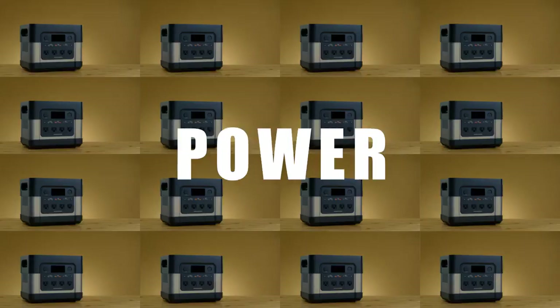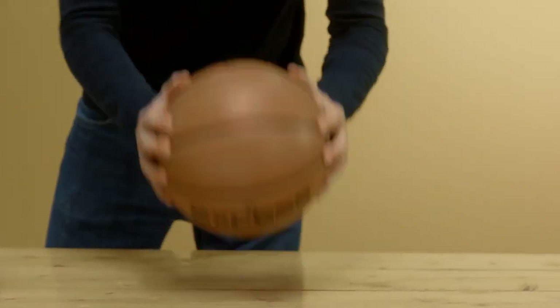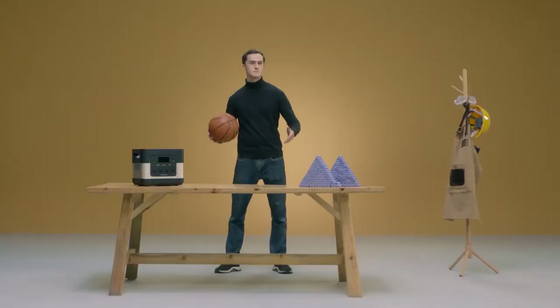The ElecHive employs the latest battery technology. It's slightly larger than a basketball, and it's got a lot of power — we're talking about 2400 watts. And this, my friends, is how many batteries it would take for a traditional power station to reach a similar capacity. From now on, those are just a thing of the past.